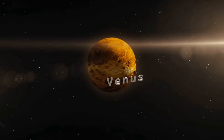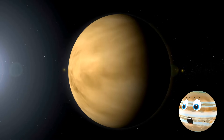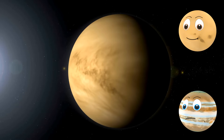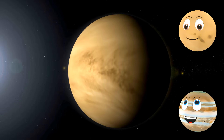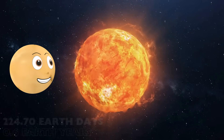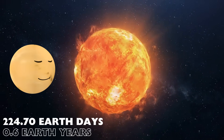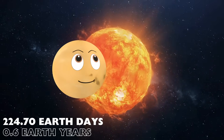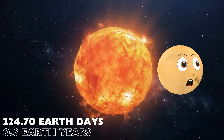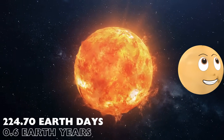Next up, we meet Venus. Venus is the hottest planet in the solar system — and most fabulous, don't forget. Is that a scientific fact? Yes, of course. I take about 225 Earth days to orbit the Sun. Fun fact: I rotate on my own axis so slowly, a day on me is actually longer than a year on me. That's a story for another day.